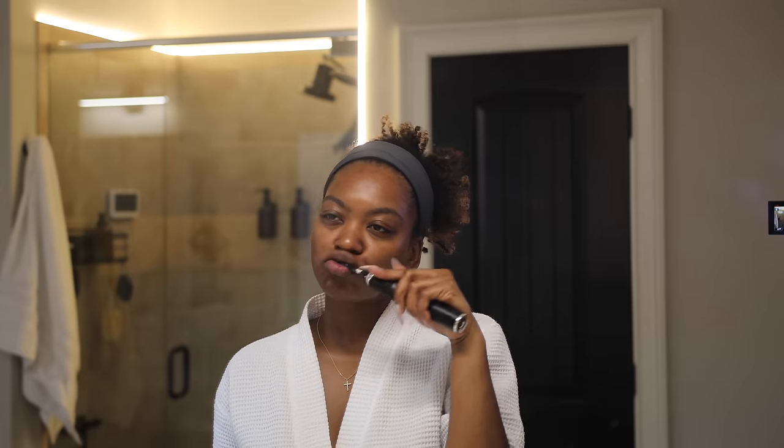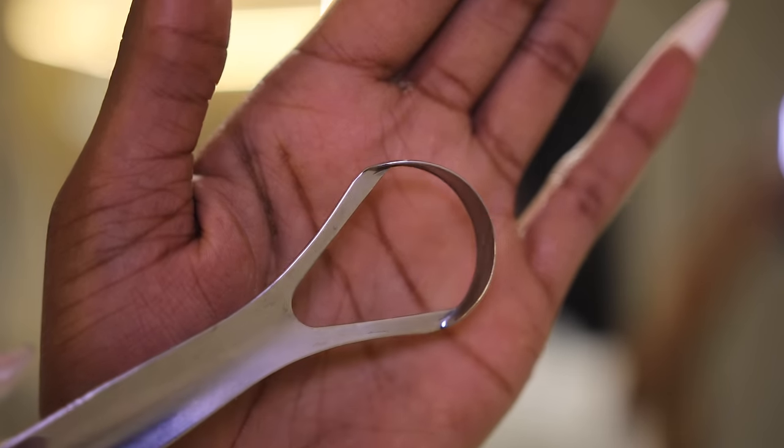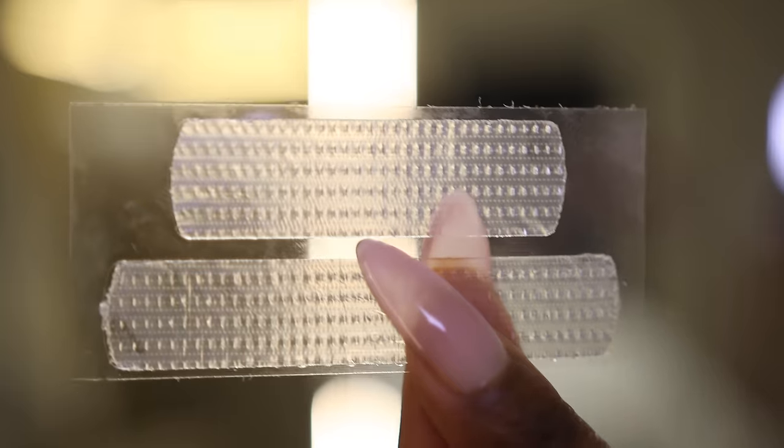That extra burst of water is exactly what I need. Then I brush my teeth and I like to use Pronamel — I love that toothpaste. I've been using it for about five to six years, it's so good. And if you are not using a tongue scraper, get one today. If you don't do this your breath still stinks and no one is telling you.